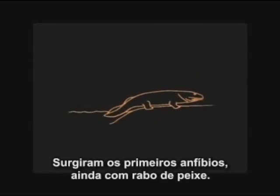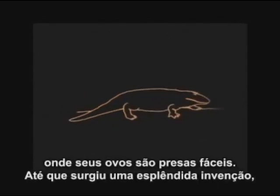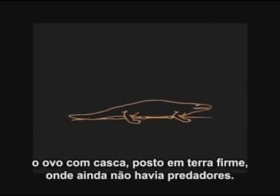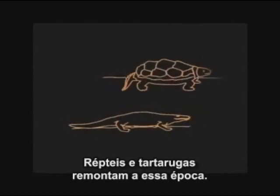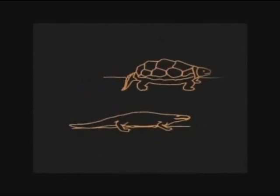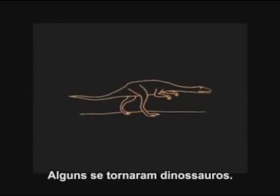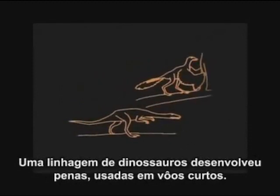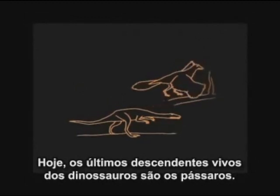The first amphibians evolved, still with a fish-like tail. Amphibians, like fish, laid their eggs in water where they were easily eaten. But then a splendid new invention came along: the hard-shelled egg laid on the land where there were as yet no predators. Reptiles and turtles go back to those days. Many of the reptiles hatched on land never returned to the waters. Some became the dinosaurs. One line of dinosaurs developed feathers useful for short flights. Today, the only living descendants of the dinosaurs are the birds.